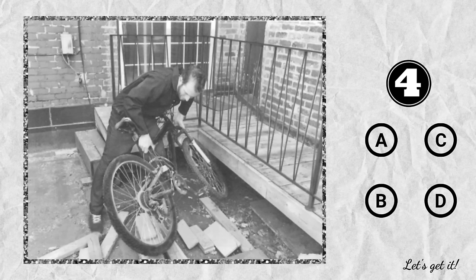Number 4. Look at the picture marked number 4 in your test book. A. The man is bending over a bicycle. B. A wheel has been propped against a stack of bricks. C. The man is collecting some pieces of wood. D. A handrail is being installed.